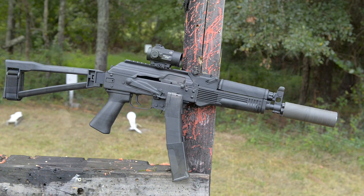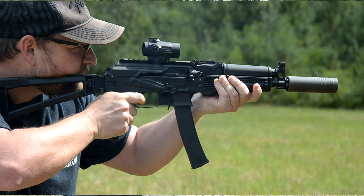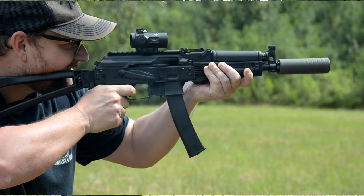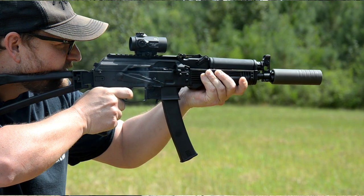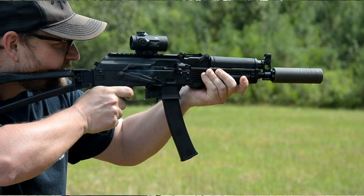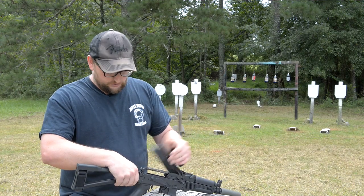This is a semi-auto version essentially of the Vichyaz machine gun from Russia. It's a nine millimeter PDW-type arrangement. Of course they're in machine gun form over in Russia, but this is a semi-auto blowback version. It's patterned after the very famous AK design. It's got a lot of really cool features — I love the hinged top cover.